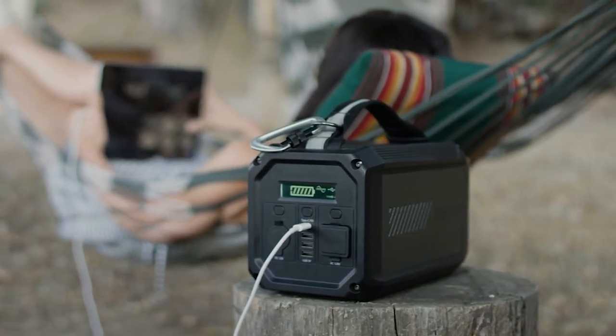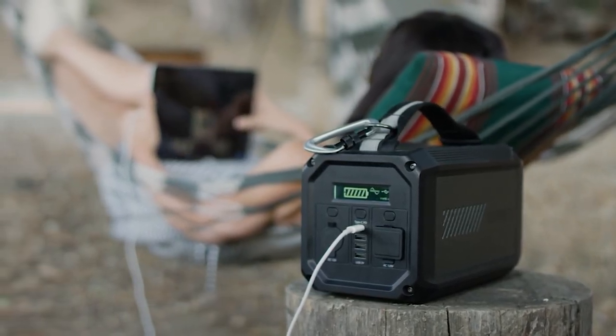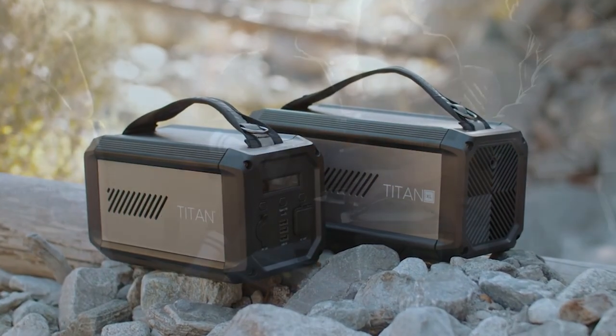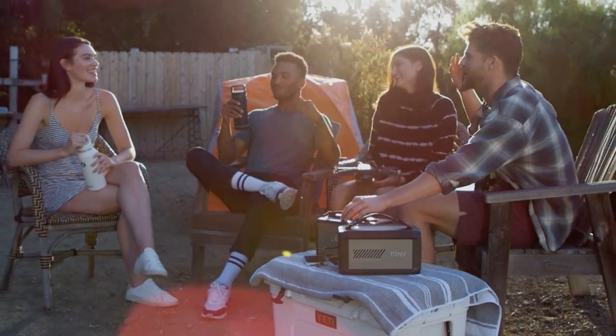Lightweight and convenient, at only 10 pounds with an easy carry handle, the Raptic Titan Portable Power Station will become your new go-to charging solution through good times and bad.